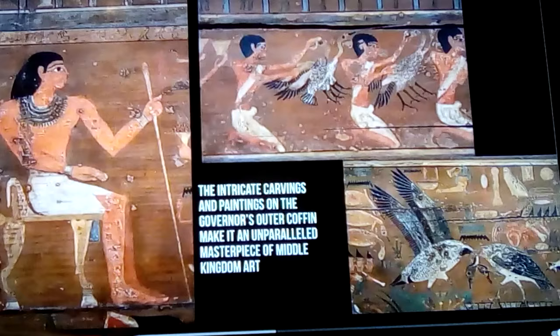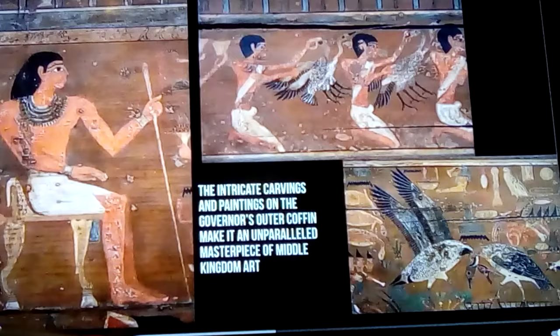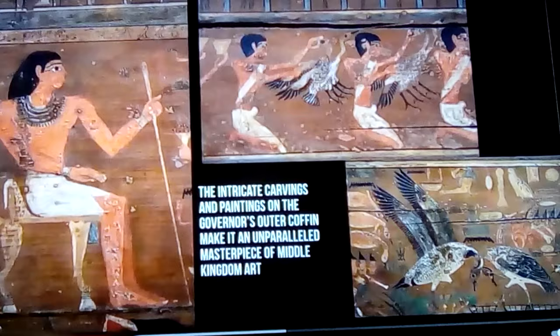This wood probably darkened long ago under the paint. These intricate carvings and paintings on the governor's outer coffin make it an unparalleled masterpiece found in Middle Kingdom art. You can see how intricate his necklace is, the beauty of the birds shown there. This level of art is really only regulated for pharaohs, and quite a few pharaohs' tombs don't have art at this level. So, again, he must have been pretty well connected, and the artisans who dealt with his items must have been the finest of the time.